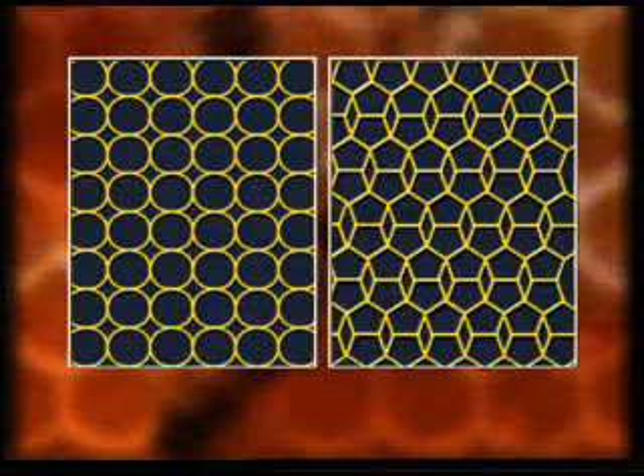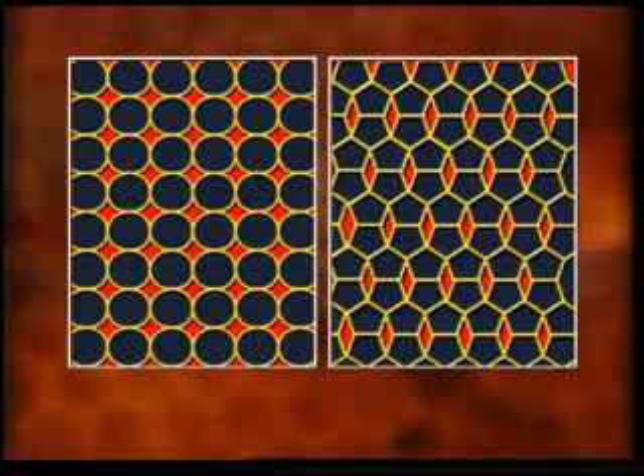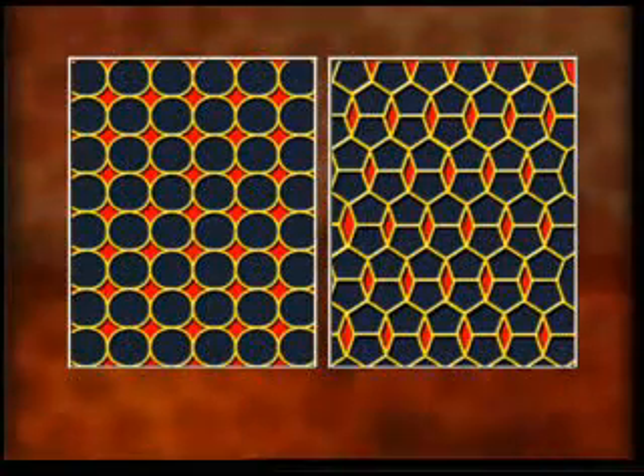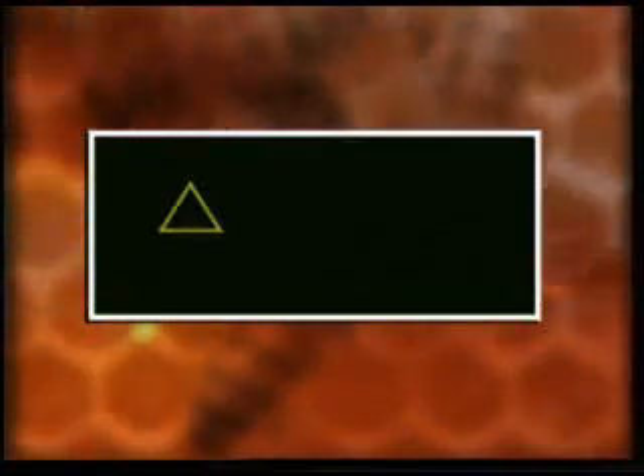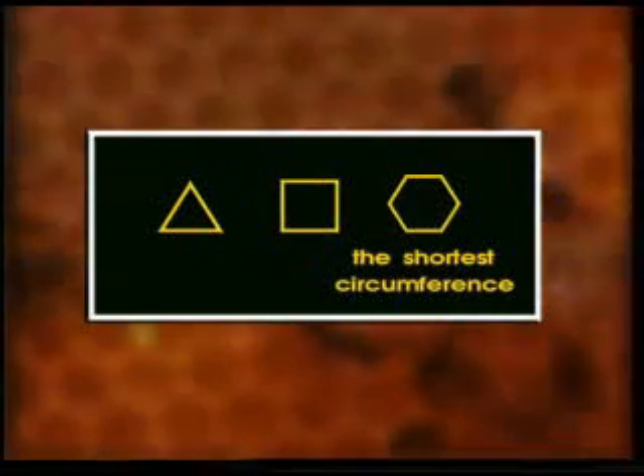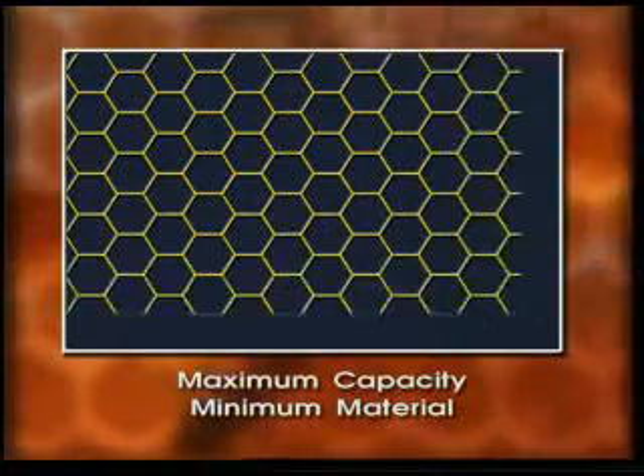Let us consider the other shapes. If bees built their combs as cylinders or as pentagonal prisms, then gaps would emerge between them and less honey could be stored in the combs. A honey store of triangles or squares could be built without leaving any gaps. But here mathematicians realized a crucial point: of all these geometric shapes, the one with the shortest circumference is the hexagon. For this reason, although they cover the same area, less material is needed for hexagons than for squares and triangles.